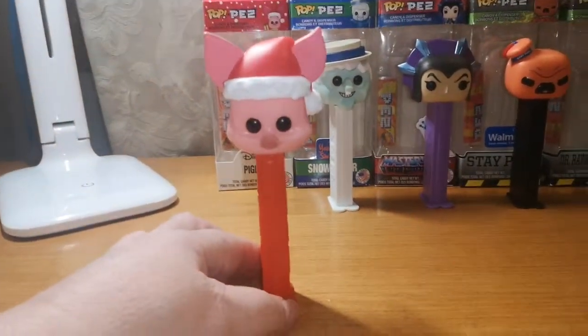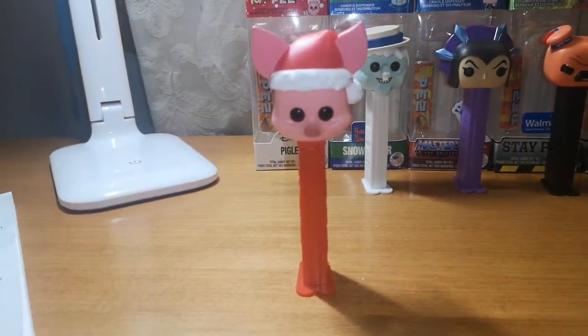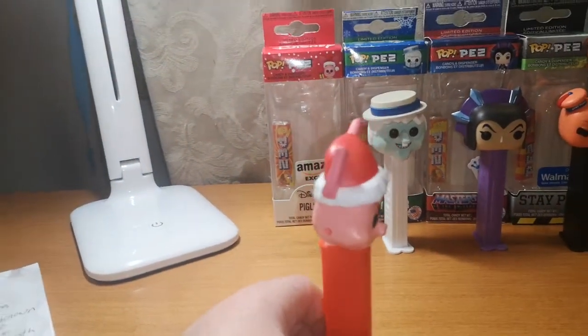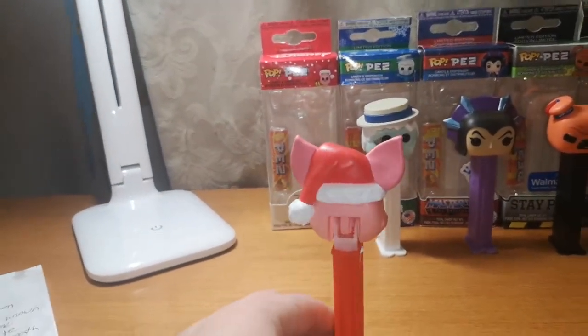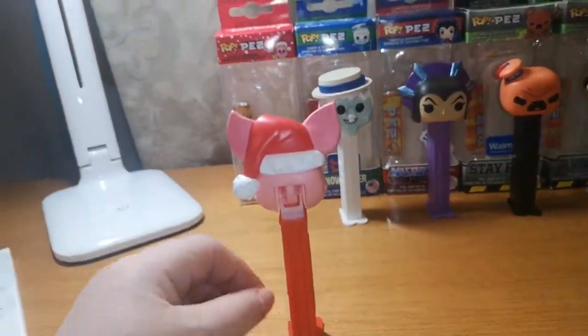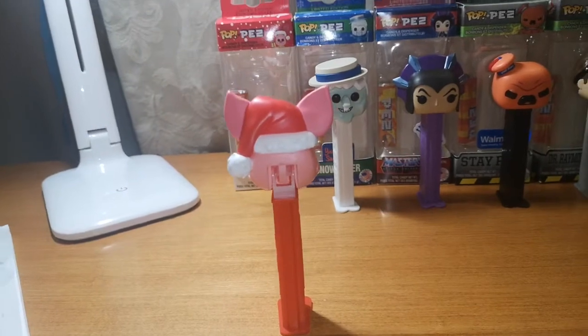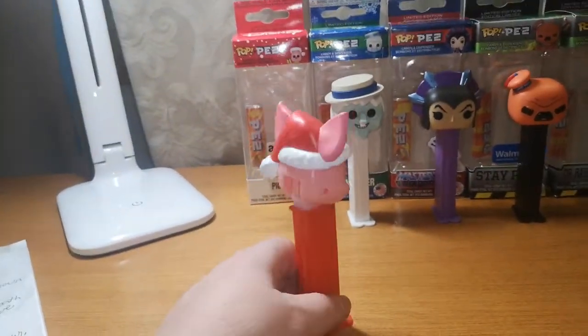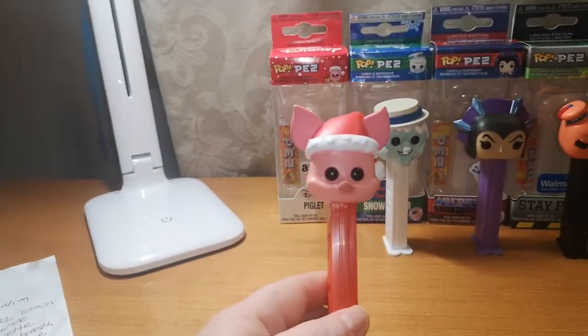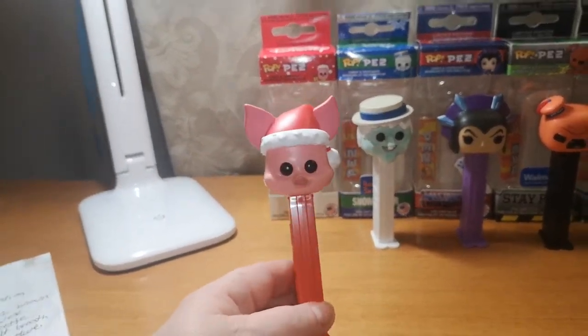The Piglet is actually an Amazon exclusive. This one came with the box and had a different variety of stuff inside, and one actually came with like a six inch or a four inch Funko Pop. This was one of the things that came in the box, which is so cute. I loved the Disney characters and I just couldn't resist the Piglet.